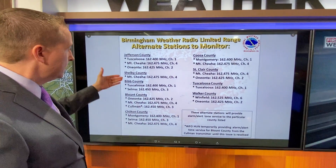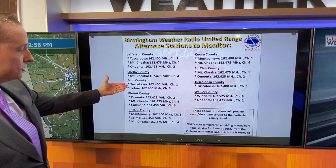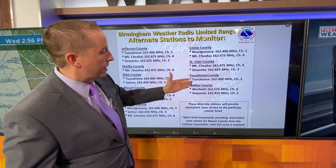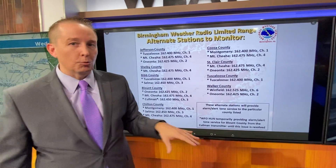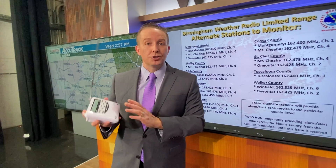And if this ever happens again, you can see other backup signals for Shelby County and Bibb County. These are backup channels, and that's what we need to change for tomorrow — just to make sure you have a very good signal. We're not talking about reprogramming the codes on your weather radio; it's just changing the signal.